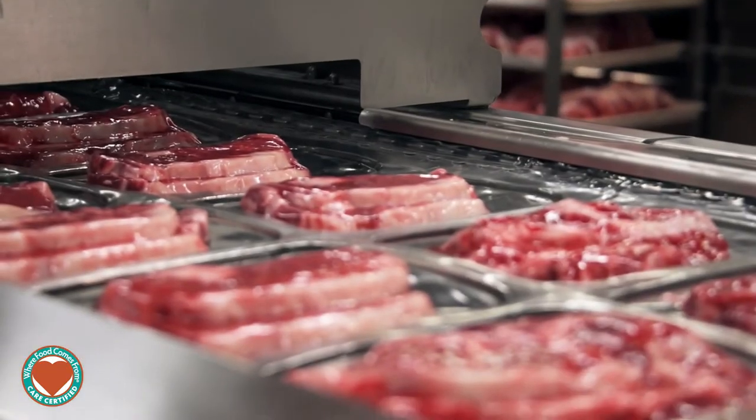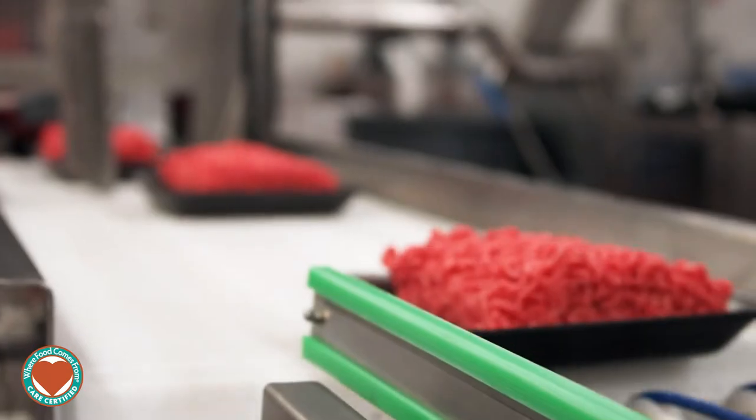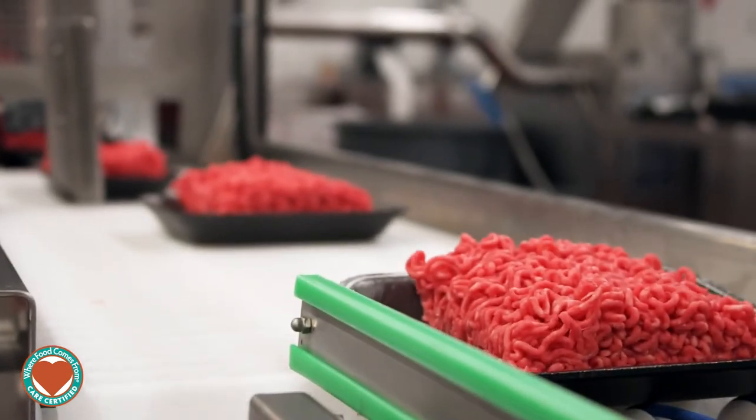From there we also have a line that produces large and small format roasts. And then the fourth line is our grinding operation where we receive trim packs that are specified to the right lean points, and we use those trim packs in our grinding operation every day.